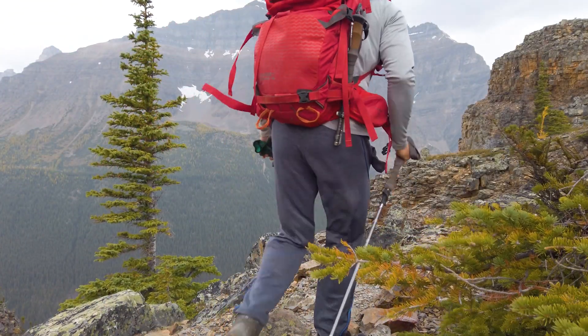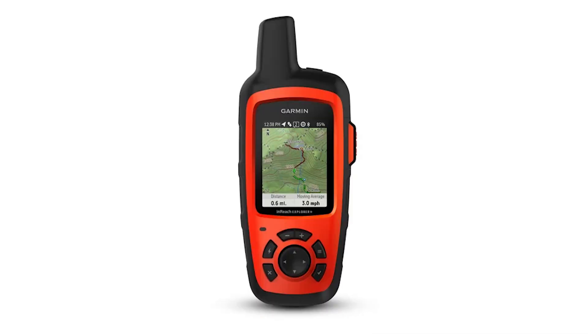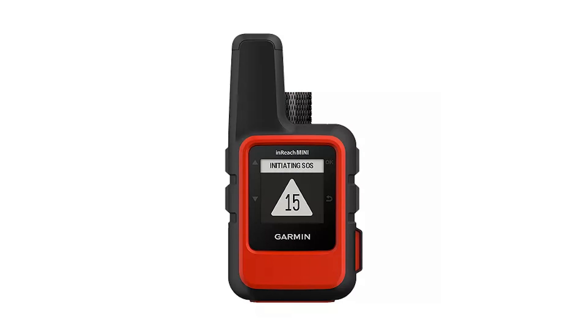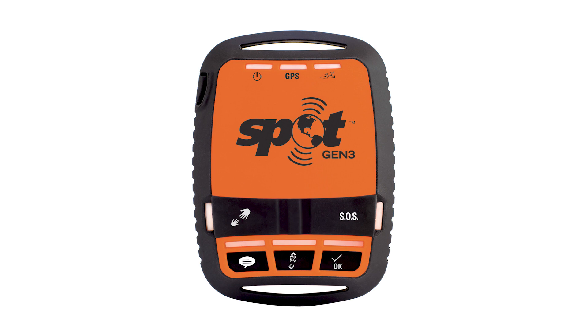I always bring two phones now, and even better than that is to bring a Garmin GPS, a Garmin inReach Explorer, or an inReach Mini. There's also the SPOT and the BIVYSTICK — those are all good options.